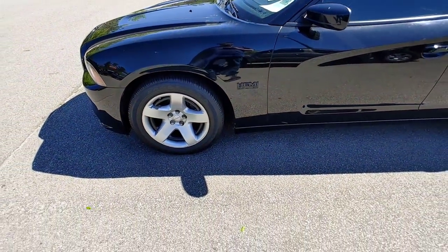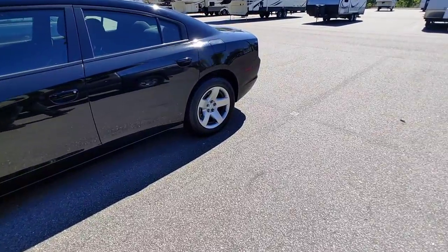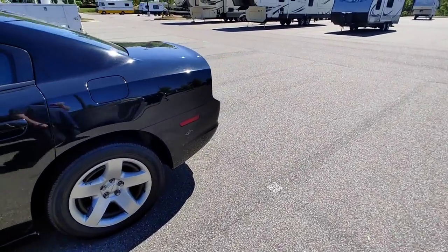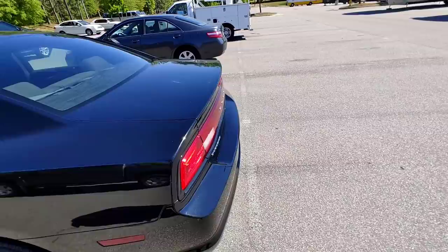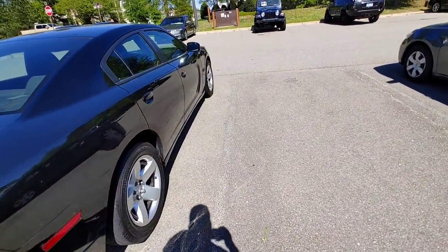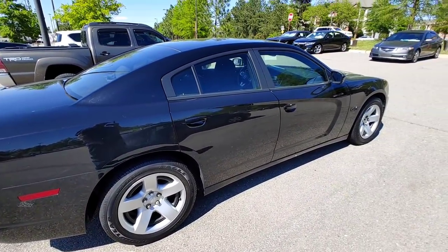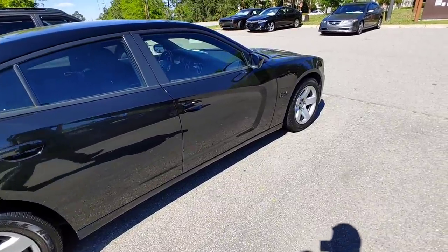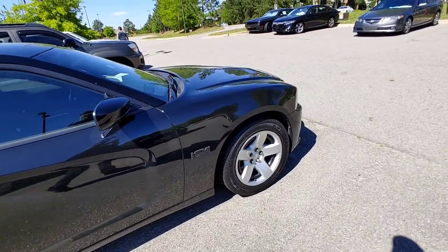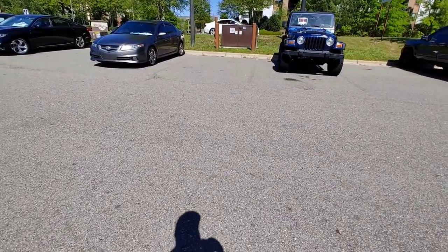I was thinking about doing something a little different — just outside of Copart things — what if I bought a couple of troops' cars and paid their notes off? What do you guys think? There are actually a couple I'm interested in here today.